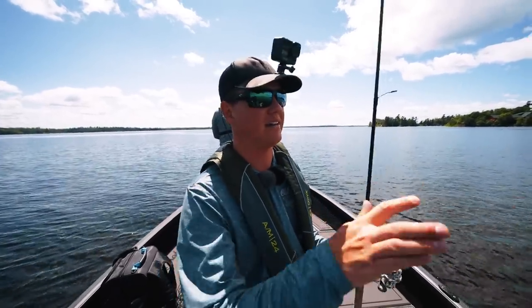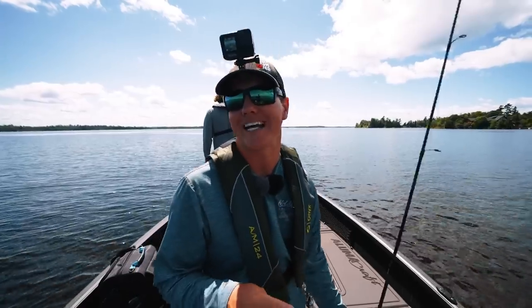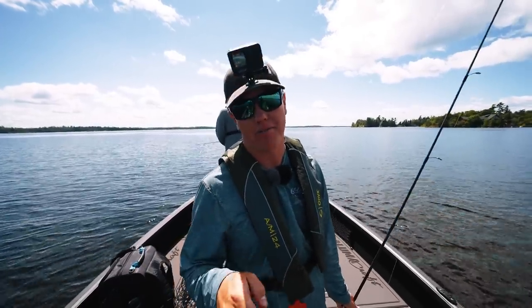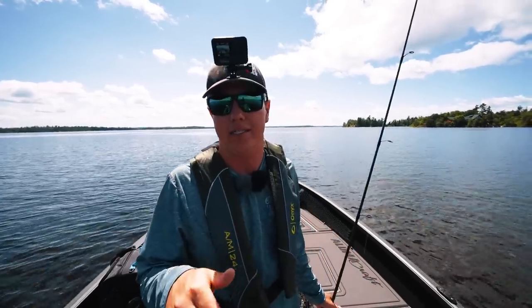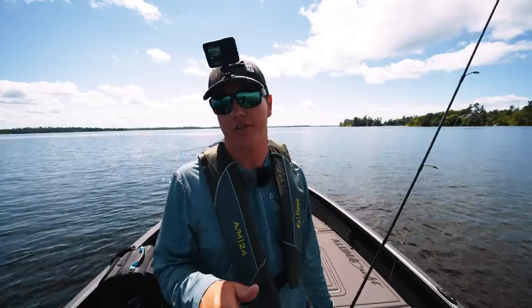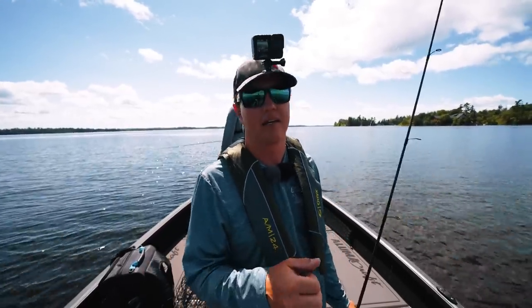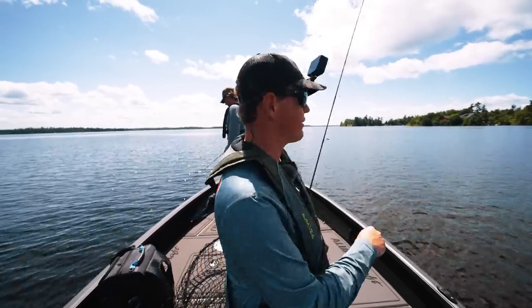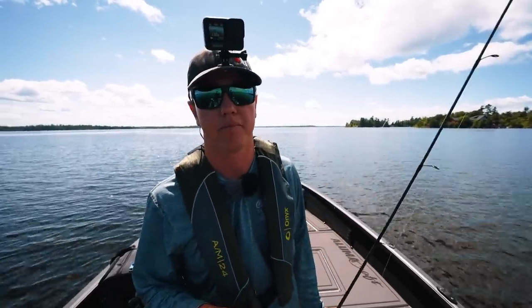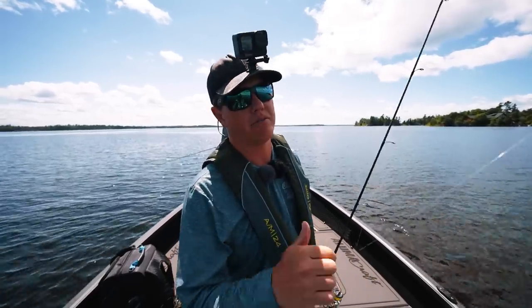Here is the plan — this is one of my favorite ways to target walleyes in the summer. I like using my electronics to find them. I'm not a big fan of trolling; I'll do it when I need to, but I love sharpshooting. Sharpshooting is when you're looking for specific fish on your electronics and trying to catch them by dropping right down on them. A tiller is great for that.